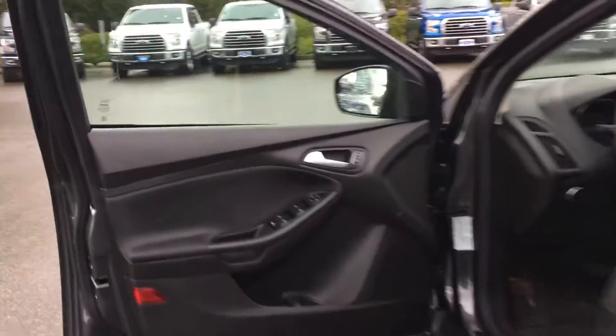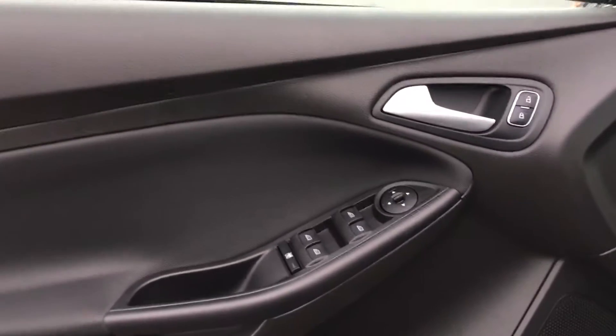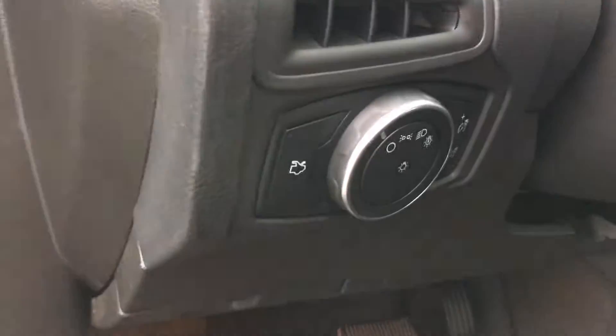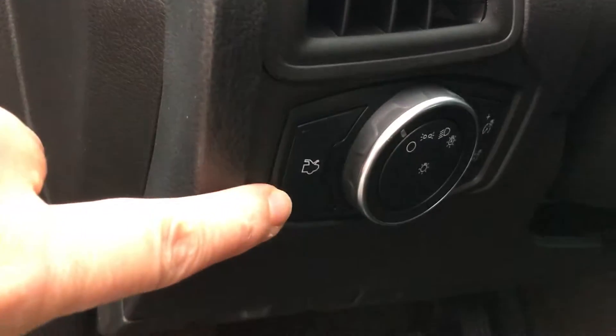Storage and speaker in the doors as well as power locks, windows and mirrors. You have a manually adjusted driver seat using levers for the seat and the back. Your lighting controls are located here and your trunk release is there.